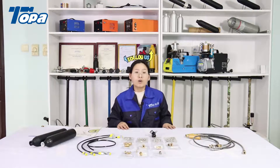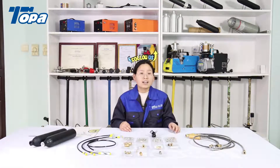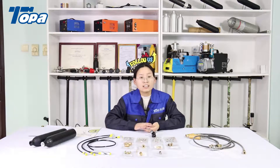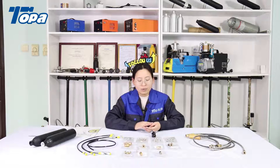We will introduce many different types of PCP products, just like 12-voltage air compressors, PCP air tanks, 220-voltage air compressors, 110-voltage air compressors, fuel stations, PCP valves, and pressure gauges.